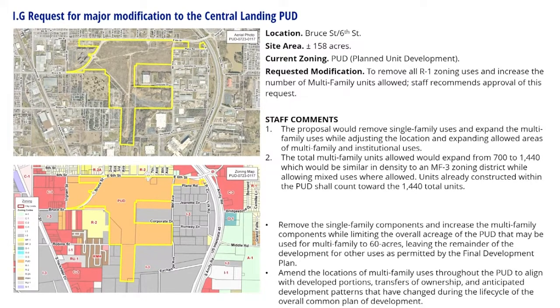The Central Landing PUD was originally planned to serve as a major retail center featuring a lifestyle center, hotels, apartments, general commercial uses, and office. There has been an increased interest in multi-family units in this area, which would be in the vicinity of the aquatic center once constructed. Requested changes to the PUD include removing the single-family components and increasing the multi-family components, amending the locations of multi-family uses through the PUD to align with developed portions, transfers of ownership, and anticipated development patterns that have changed during the lifecycle of the overall common plan of development.